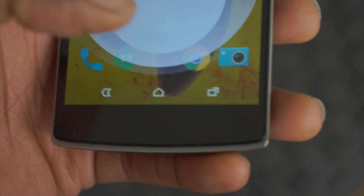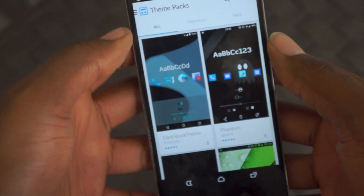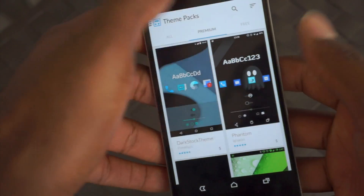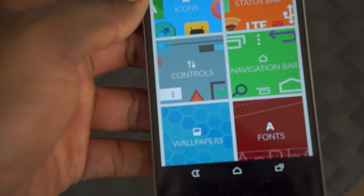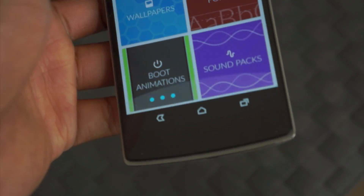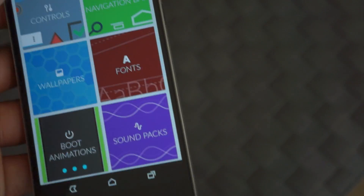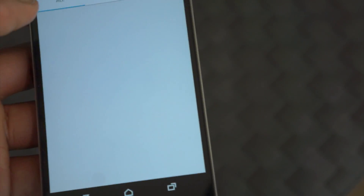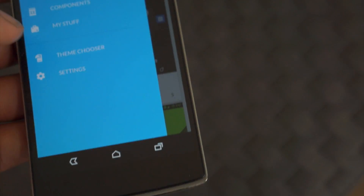Lastly, we have the Themes app with a new icon — it looks pretty cool. You can pretty much do everything you could do before with themes. Now they have it separated into premium and free. You can buy things separately or buy entire themes — just icons, status bars, controls, fonts, all that stuff separately, or you can just make a choice and buy a complete theme with everything, or just leave it alone.